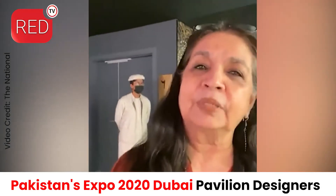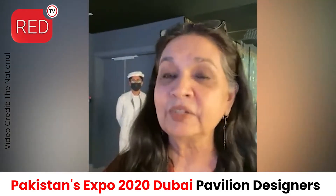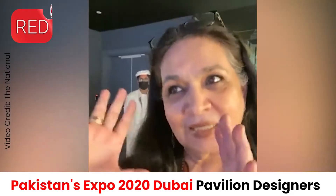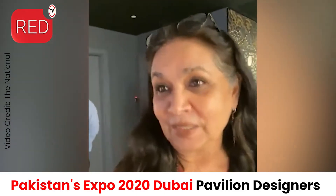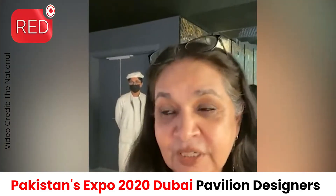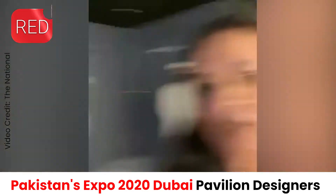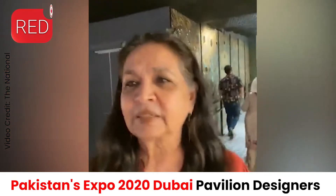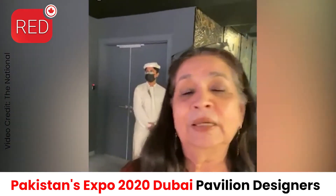My name is Noor Jahan Bilgrami and I'm the principal curator of the inner journey. This is called The Hidden Treasures of Pakistan. The whole idea is to reveal to the world — and to many Pakistanis who are not in Pakistan — what Pakistan is all about and the treasures that have been tucked away for a long time. I'm an artist who studied textile, worked a lot in documenting traditional crafts, and working with culture and education.